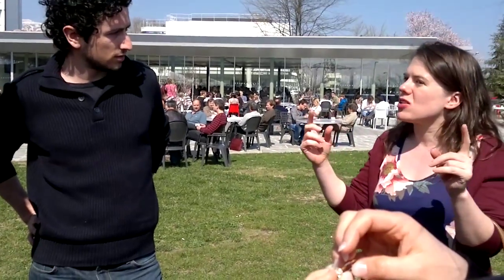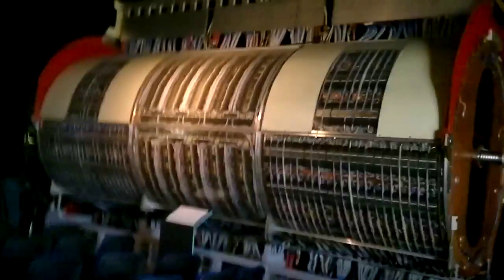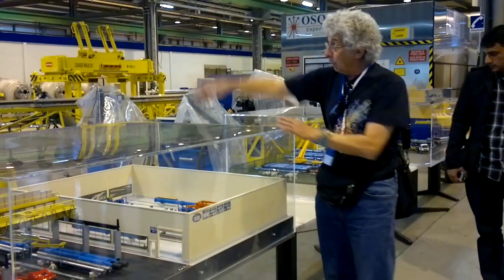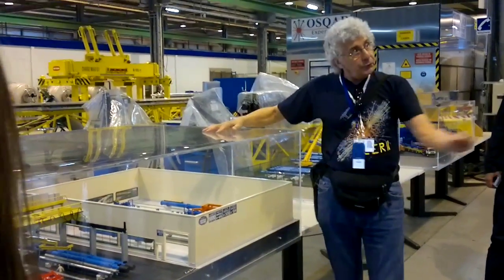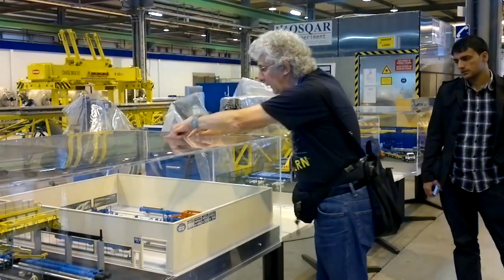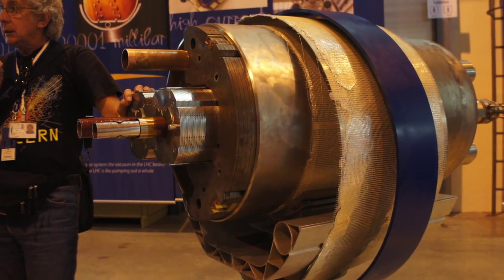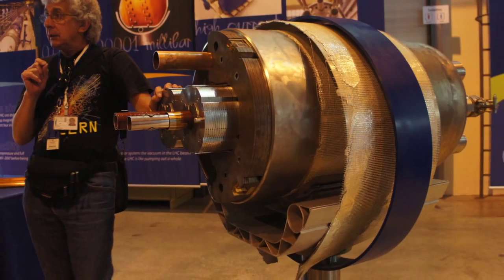Then our tour began with Sarah, a DPhil student from Oxford currently working at CERN. This thing here is a section of the dipole used in these colliders and it's just a wondrous piece of engineering.